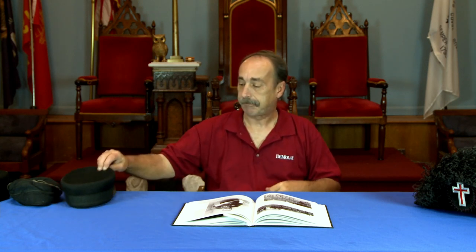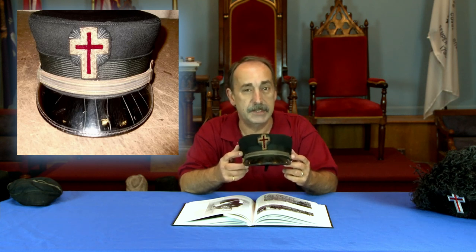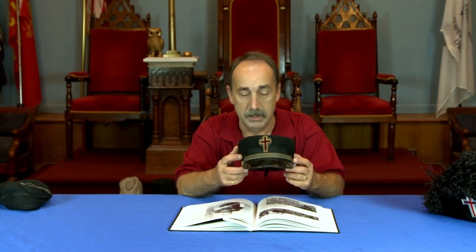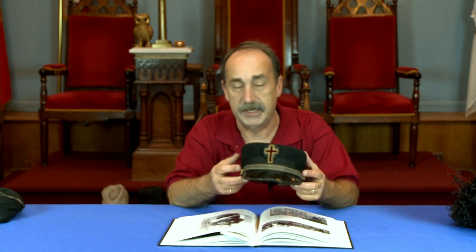The fatigue cap is probably the second most popular hat that a Sir Knight would have had. You're going to find a lot of these today in some of these armories and buildings, but they're not really used anymore. Very few, at least in Massachusetts, wear them whatsoever.